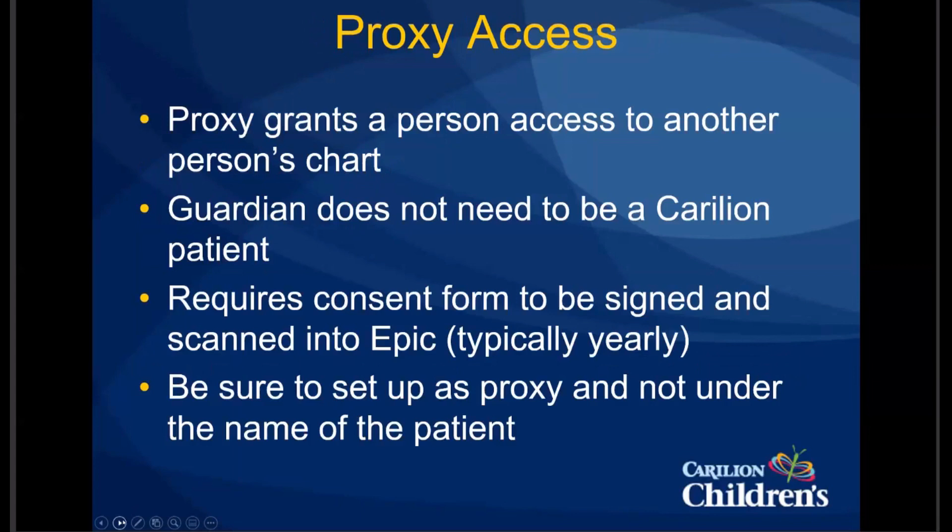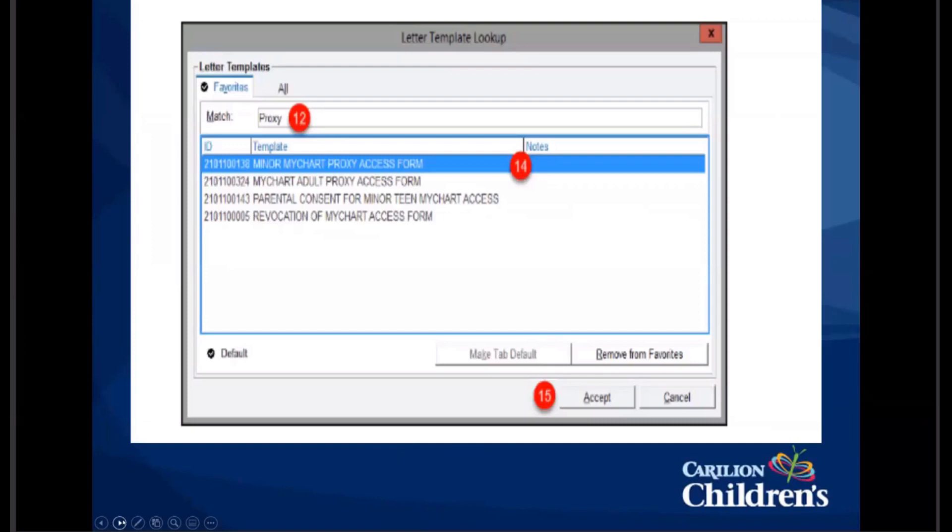It's important when setting this up in Epic to make sure that if it's proxy access, you're setting it up as proxy. Several times I've seen someone set up proxy access for a parent and set it up as if the parent were the patient — putting the parent's information in as if it were the patient's account. From a practical standpoint, I print the consent forms and keep them in all my exam rooms so I can quickly hand one to a patient, but they're very easy to print from Epic. They're built into the letters section and you can save them to your favorites. Just search for 'proxy' and you can see the different consent forms for MyChart.